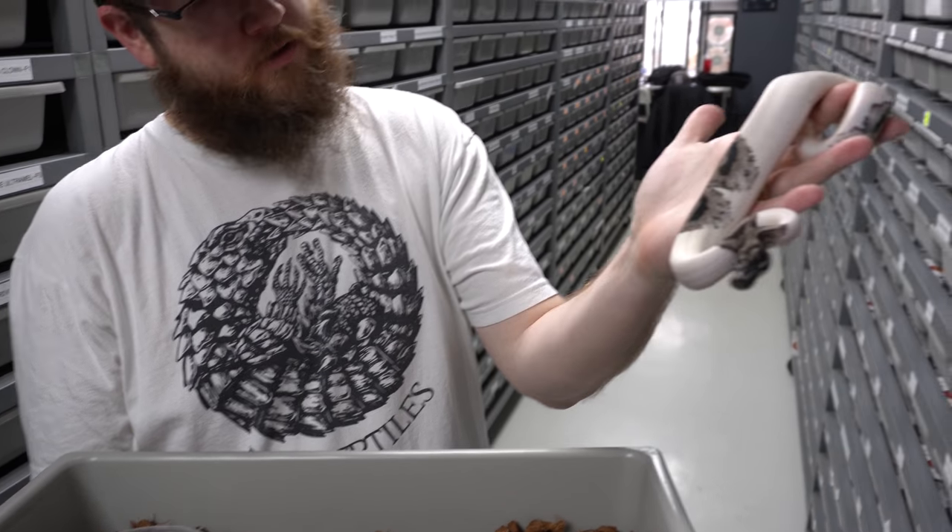This one here is a black pastel pastel enchi asphalt 100% het lavender female, which is also 50% het monsoon. If you notice, I showed you that other pastel special near the tail — it had this weird marking that almost looks monsoonish. I'm hoping she's also het monsoon, because then I'll have some crazy monsoon stuff — double het lavender monsoon. I just love the pattern on her, and that she's a powerhouse asphalt so I can get this into my freeway stuff.